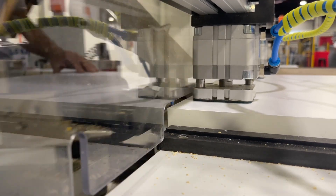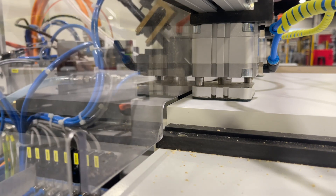Reference stops ensure accurate positioning, and adjustable clamps secure the workpiece in place.